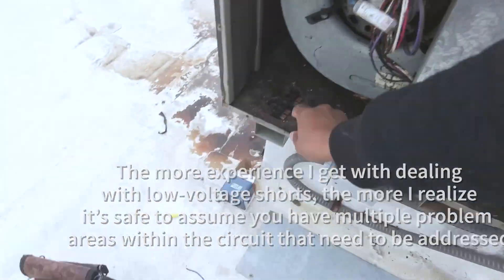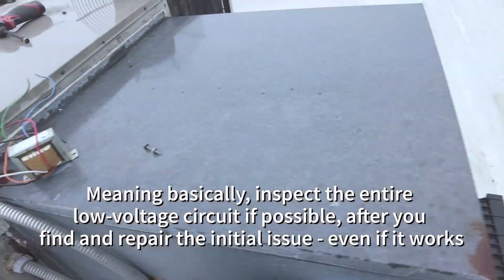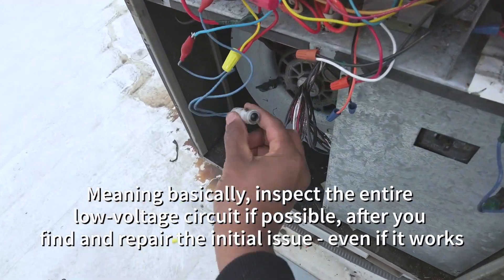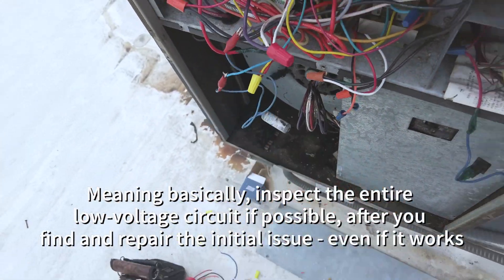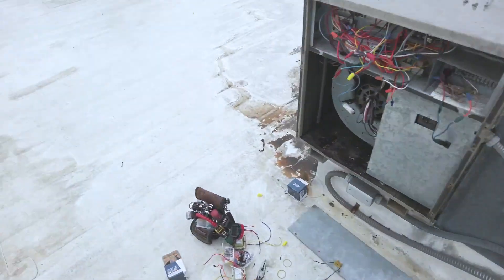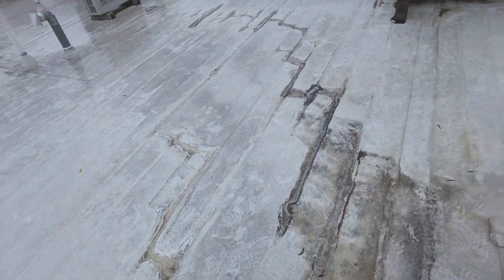Let's go ahead and plug it in and see if we still have a short. You've got to be kidding me. Nothing worse than a multiple position short — we've got shorting out in multiple places now.